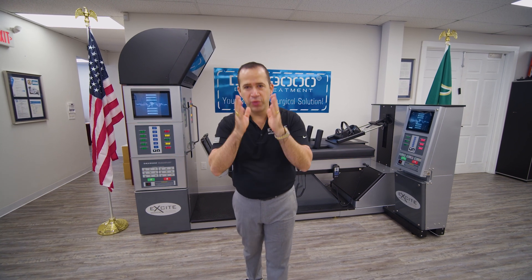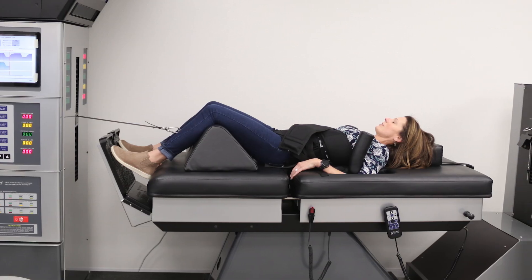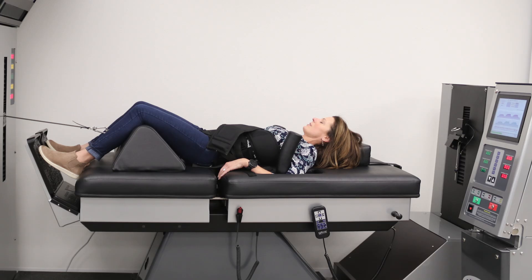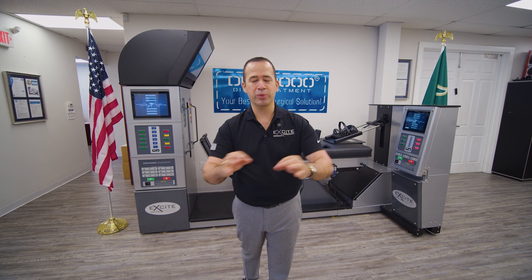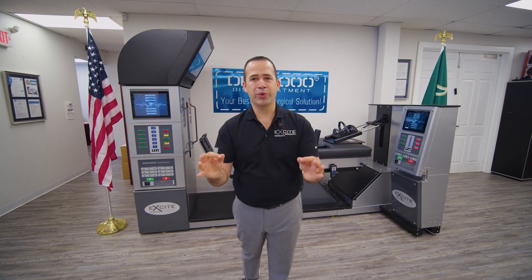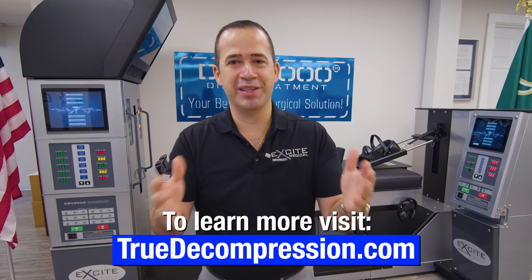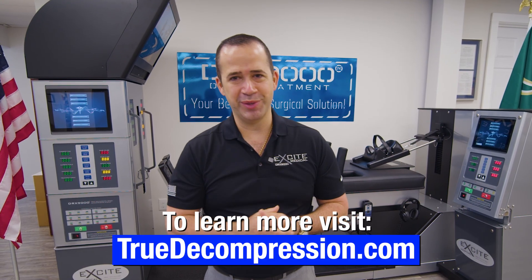When considering the technology to put your patients on, choose the DRX, as it is simply the best non-surgical solution available in the world for disc pathologies. If you want to learn more about our brands, visit TrueDecompression.com, and we look forward to working with you soon.